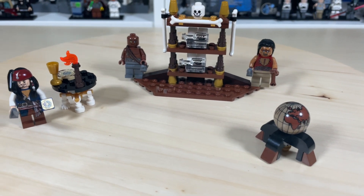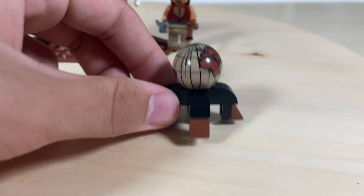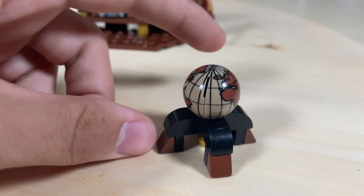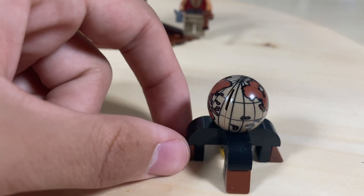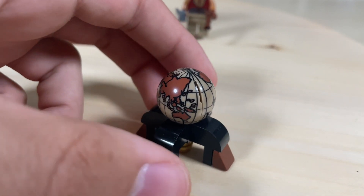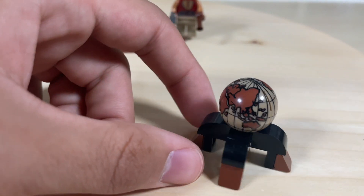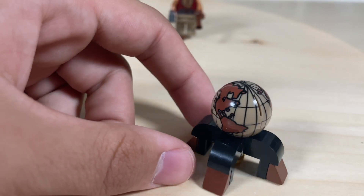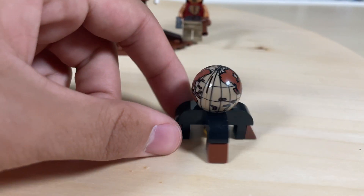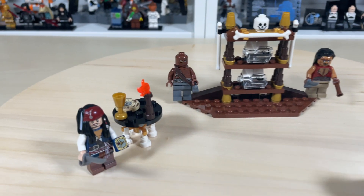Now let's check out the Captain's Cabin. There are a bunch of cool details — we'll start with this little globe on a cool little stand, looking very elegant. It shows the continents, and since Pirates of the Caribbean takes place during pirate times, the map looks a little different from regular maps, which I think makes it look a lot cooler.